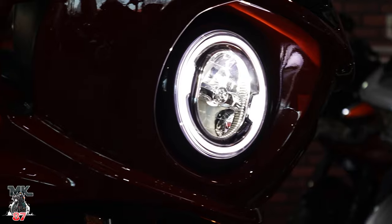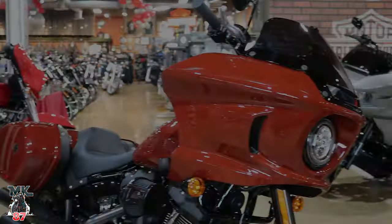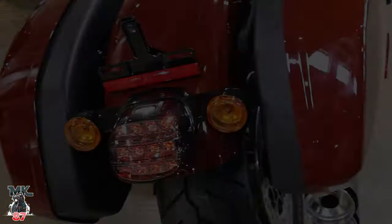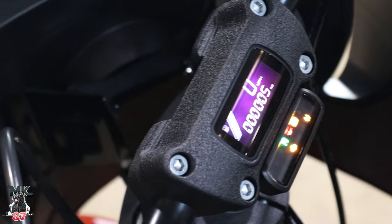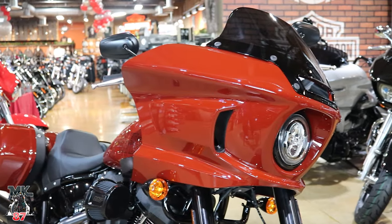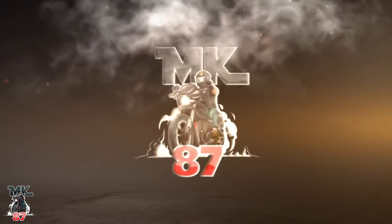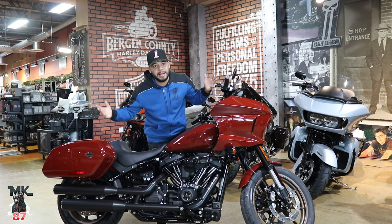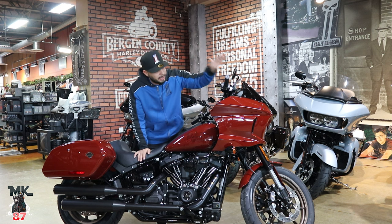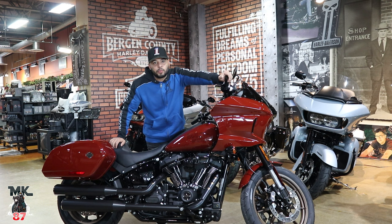The brand new 2024 Harley Davidson Low Rider ST in Red Rock. Welcome back to another video — we're here at Bergen County Harley Davidson where they have just received their first 2024 Low Rider ST in Red Rock. We've also got some other brand new 2024s, including a Breakout.